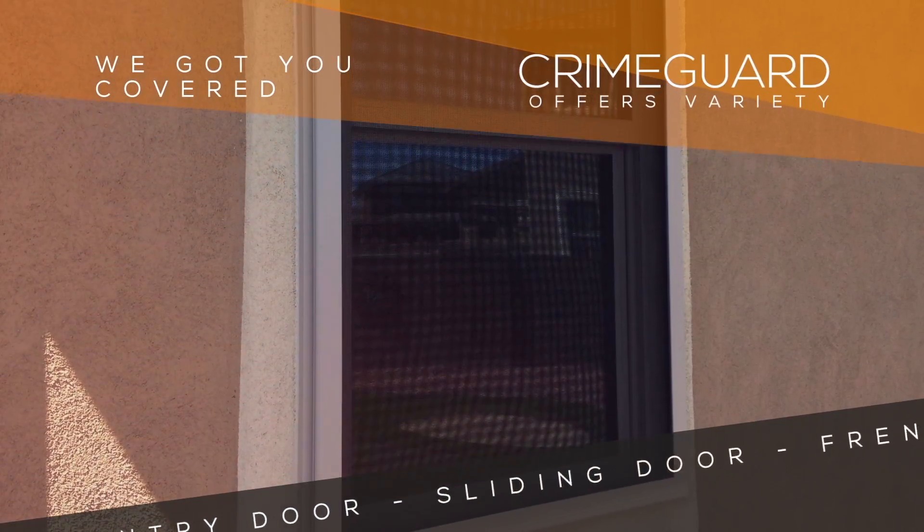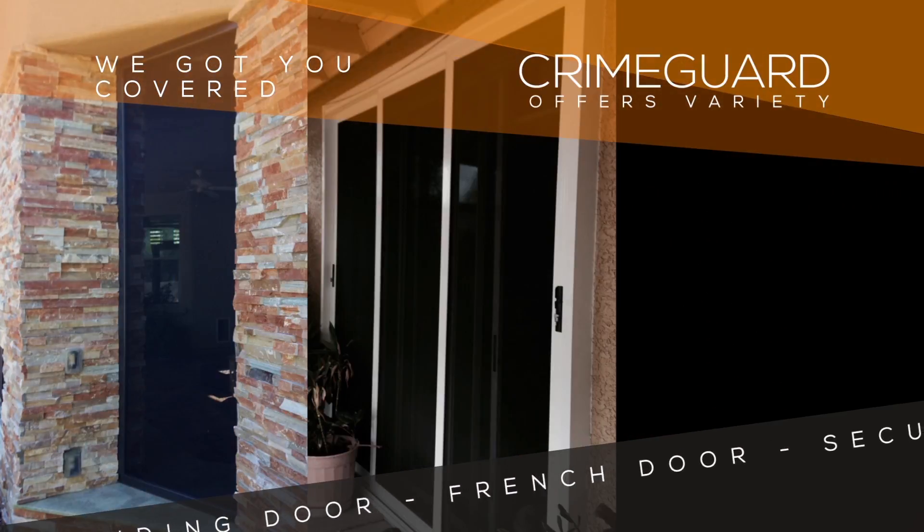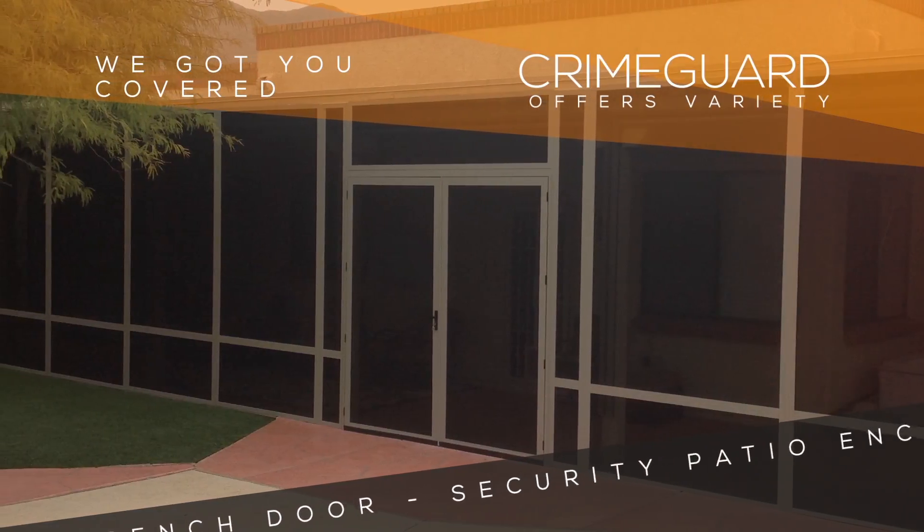Crime Guard offers a wide variety of security screens and doors. Our products cover any window, entry door, sliding door, French door, and one of our biggest sellers — security patio enclosures.